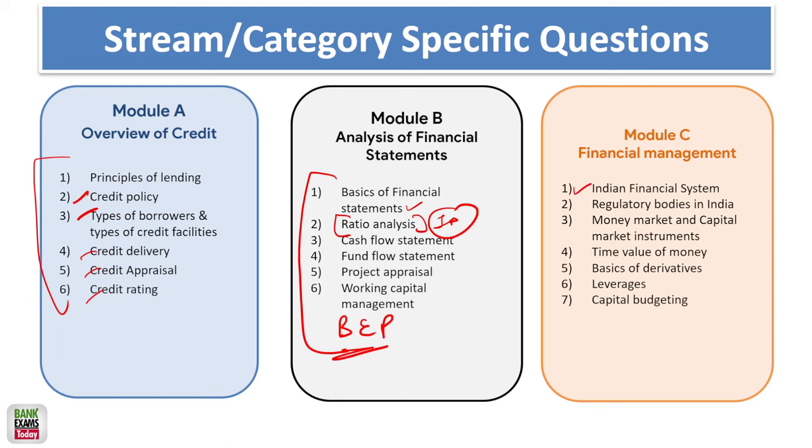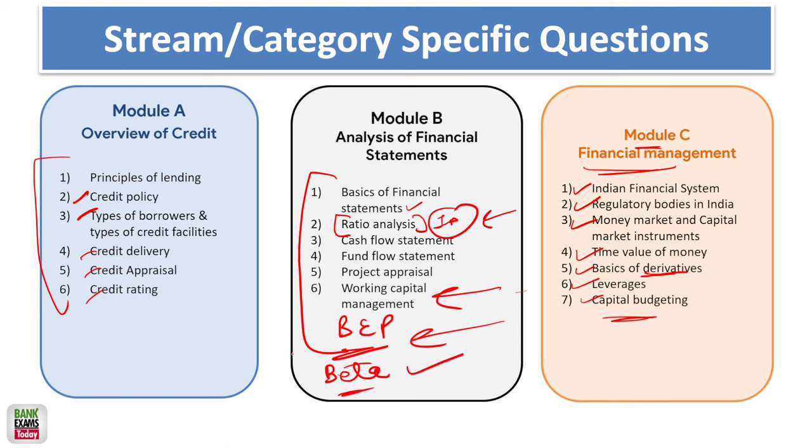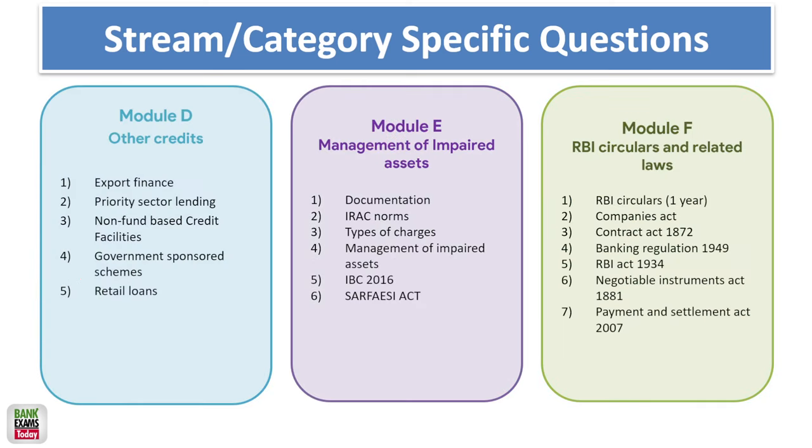Module C covers the Indian financial system and financial management — regulatory bodies like RBI, SEBI, and IRDA, their functions, money market and capital market instruments, time value of money, and basics of derivatives including swaps, options, calls, and puts. Leverages and capital budgeting are also included. Numericals appear in the exam from ratio analysis, working capital management, and break-even point. Calculation of beta and CVP analysis are also important topics that appear in papers.